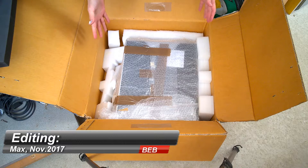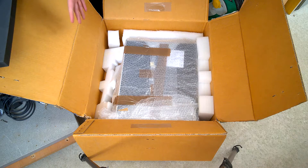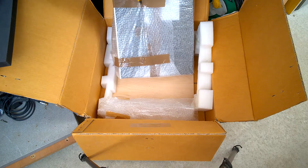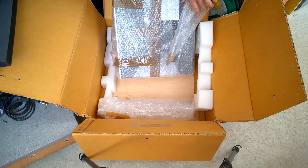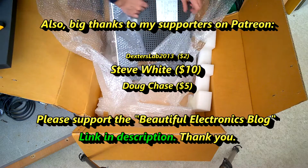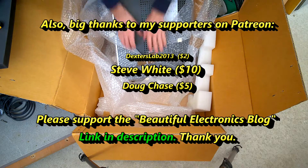This is a donation from a very nice person in Germany. Thank you Klaus Beta, this is too kind, really. Look at that!